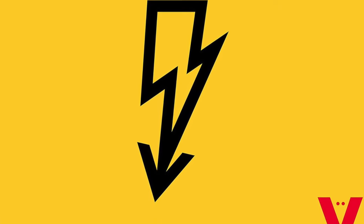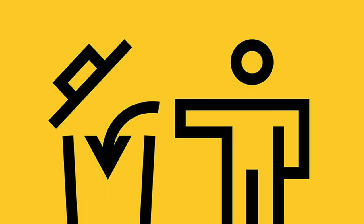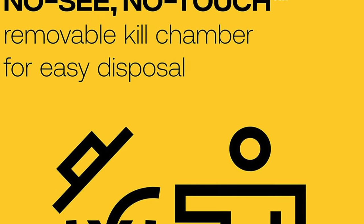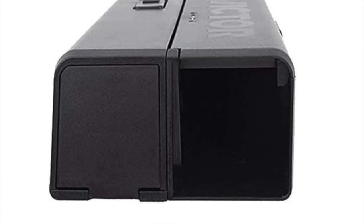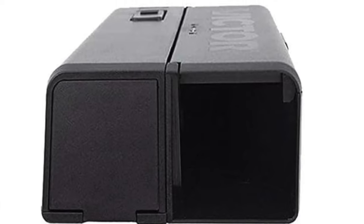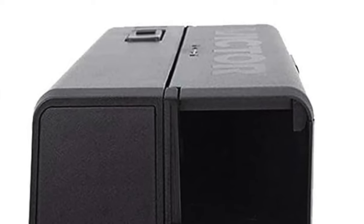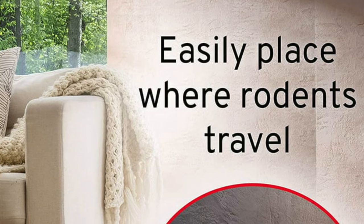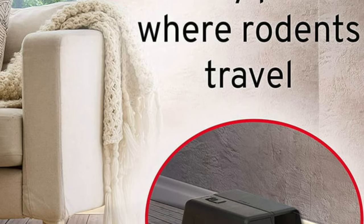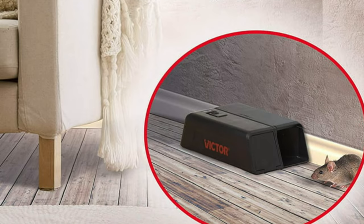Key features: high voltage shock — this thing doesn't mess around, it's like giving the mouse its very own miniature electric chair. The built-in safety switch deactivates the trap when opened, keeping fluffy's tail and your fingers safe. No visual or tactile contact — out of sight, out of mind and straight into mousy heaven. Bait suggestions are included, because if you're going to lure a mouse to its exit, at least let it be with some gourmet cheese or peanut butter.